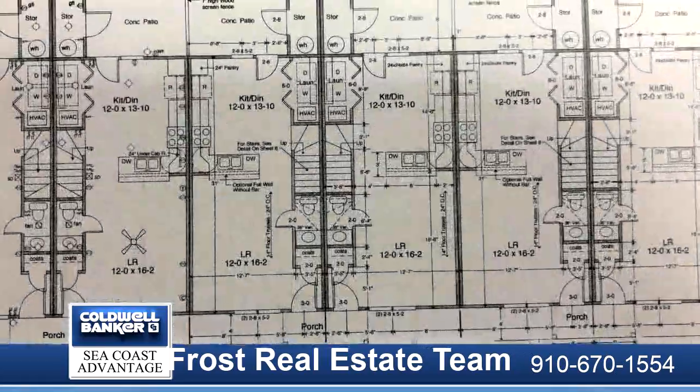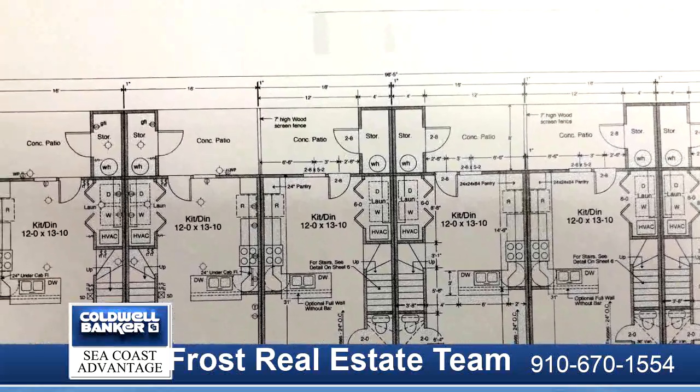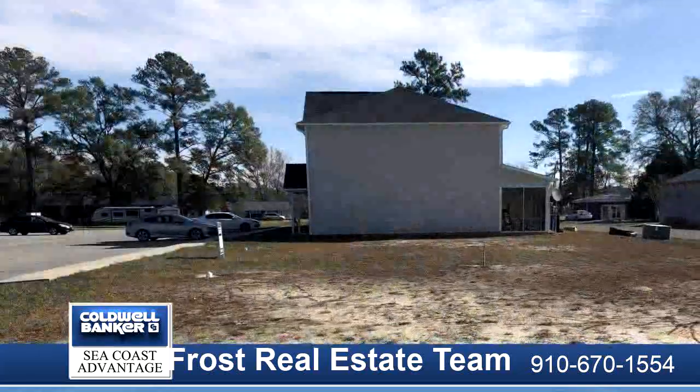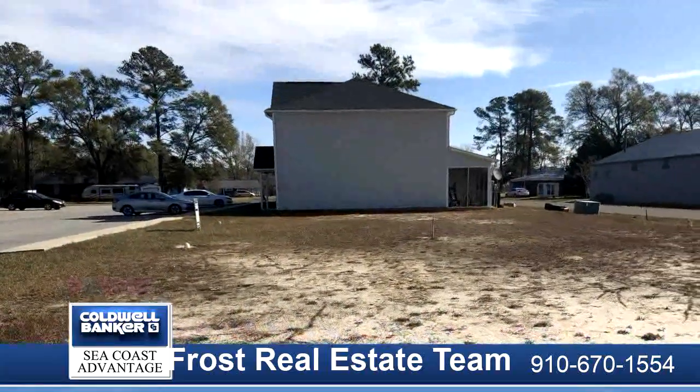The first floor features a half bath, the great room, and kitchen with the open floor concept, while the second floor has two bedrooms and two full baths.